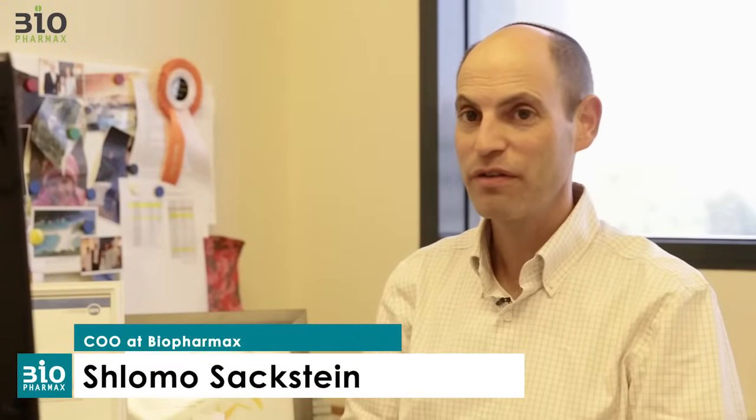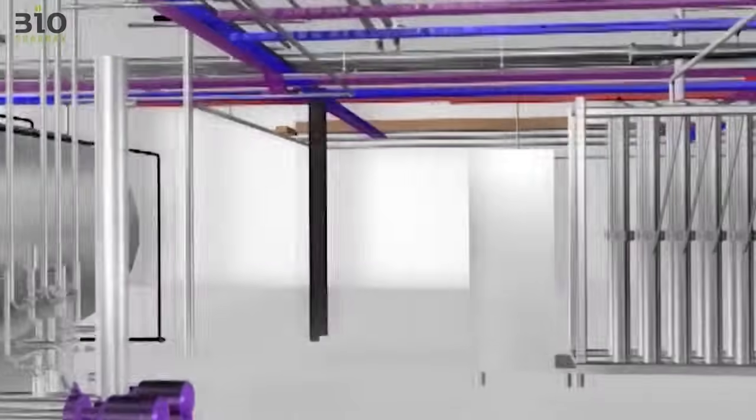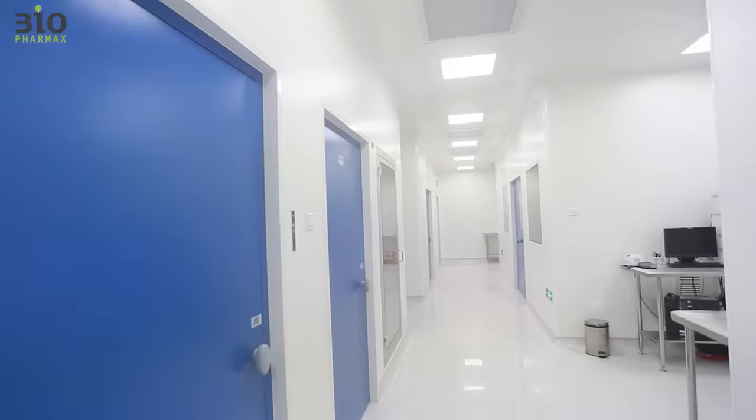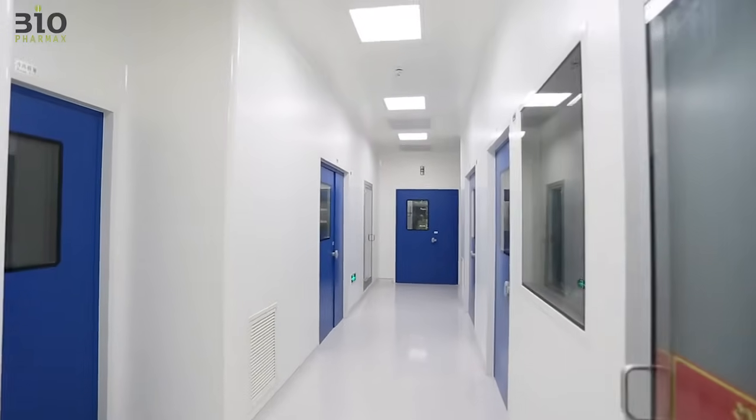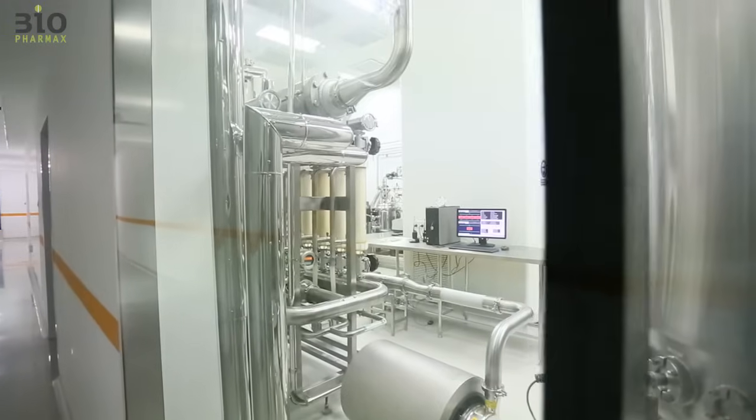First of all, fully automated production and cleaning. And second of all, it only took six months from the commissioning to the end of the validation. The manufacturing plant was built on a turnkey basis, from design through construction to validation and handover. The plant has a total area of around 2,200 square meters of Class A, B and C clean rooms, with some being explosion proof.